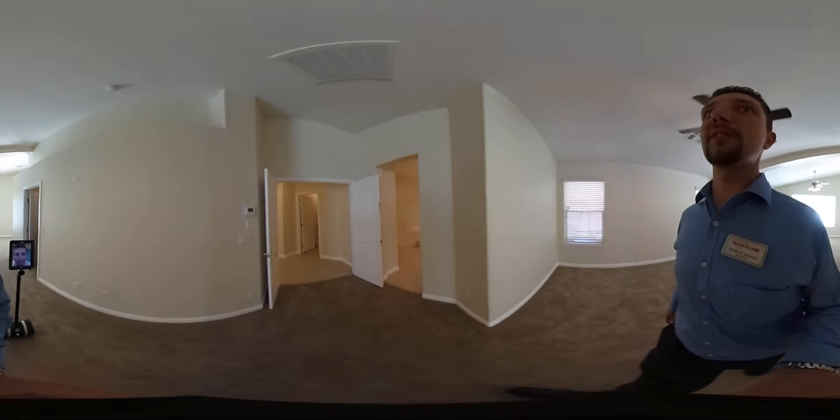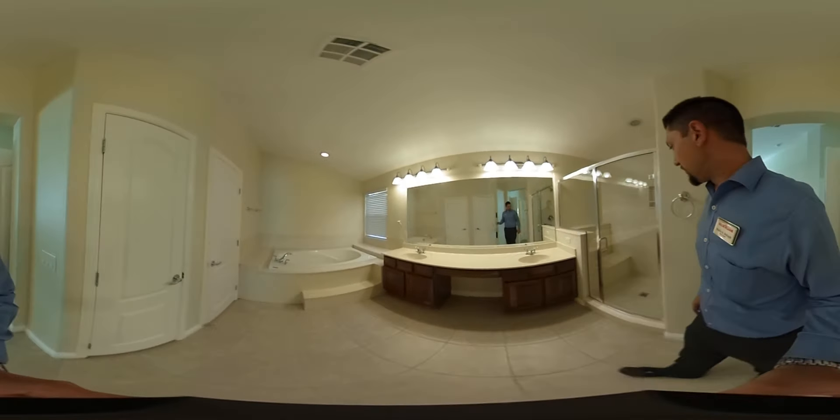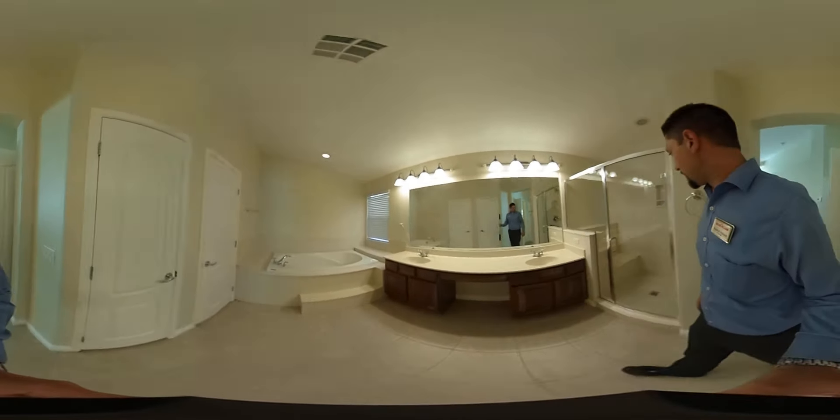We'll head across over to the master bathroom. The master bathroom is again very spacious. It's got the huge tub over on that side, dual vanities, and a little makeup counter where you can slide a chair under. It's also got a really, really large shower — large enough that you can quite comfortably take a seat in here and enjoy yourself.